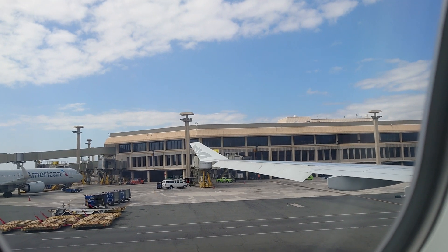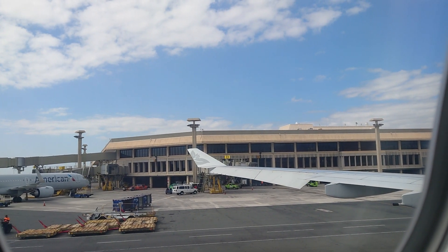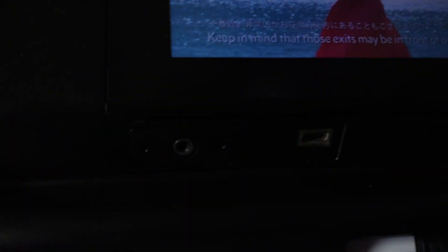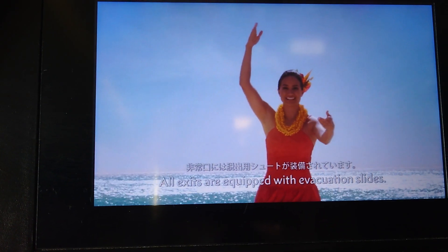There are eight emergency exits on this aircraft — four on the left and four on the right. Please take a moment to locate the two exits nearest you. Keep in mind that those exits may be in front of or behind you. All exits are equipped with evacuation slides.